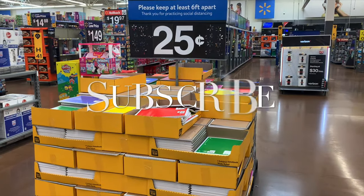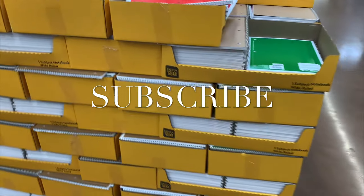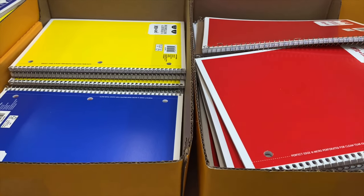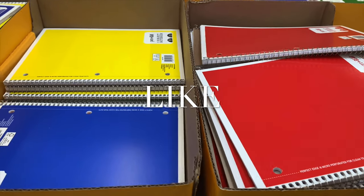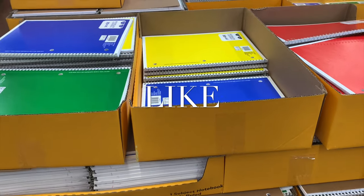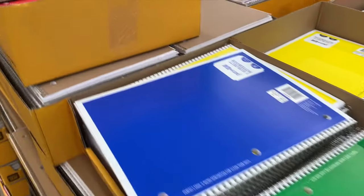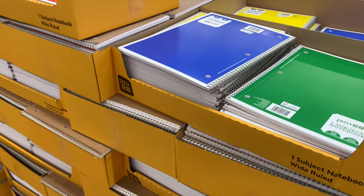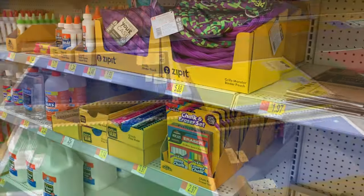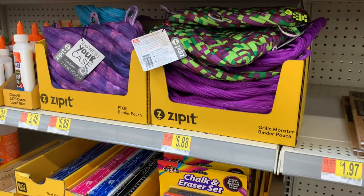Hey, welcome back to my channel! I did a Target back-to-school haul and wanted to see what Walmart had. These used to be like 17 cents and go on clearance, but I need one now. They have really cheap stuff here — 25 cents for paper, you cannot beat that!